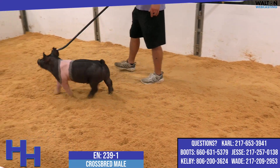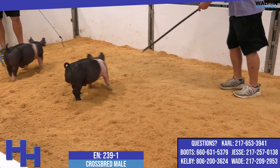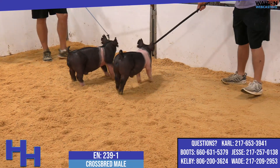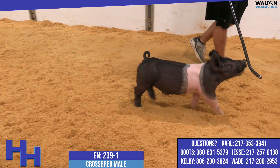Bottom side of the pedigree here is a 112 sow — she'd be an acoustic — and I think this pig really combines both parents. That look that you'd expect from a tricked out progeny on the top side, and then his mother's got unreal shape and spread up high, and you can certainly see that in this pig here in 239-1.